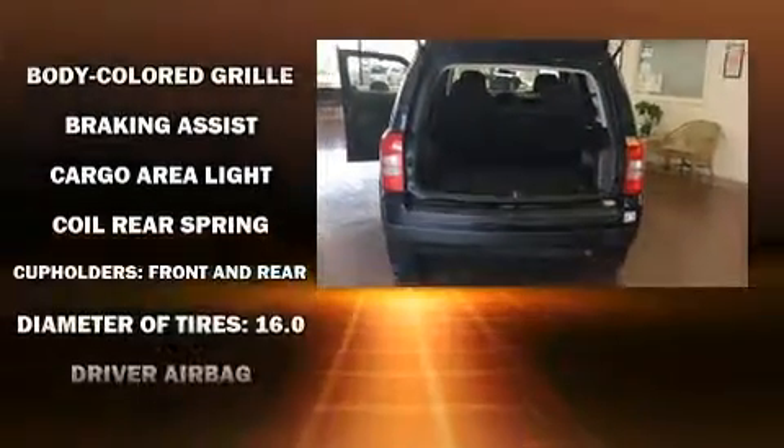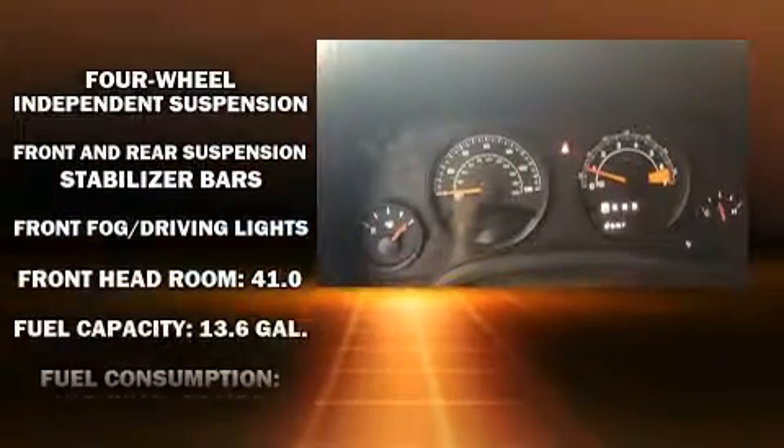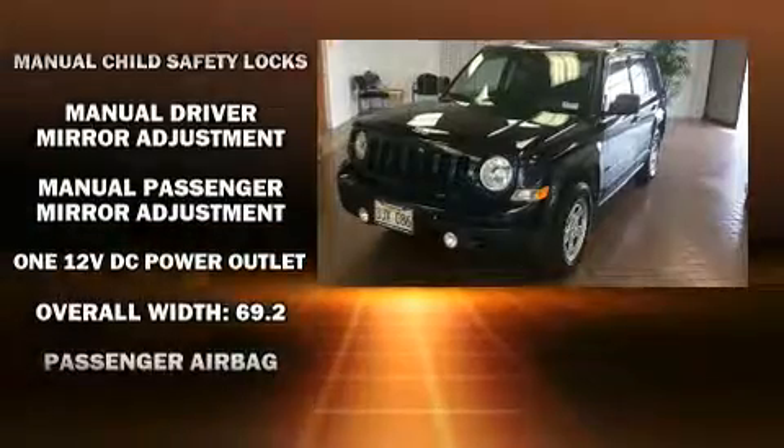Jeep also prioritized safety and security with features such as dual front impact airbags, head curtain airbags, traction control, brake assist, anti-whiplash front head restraint, ignition disabling, and ABS brakes. With electronic stability control supplementing mechanical systems, you'll maintain precise command of the roadway.